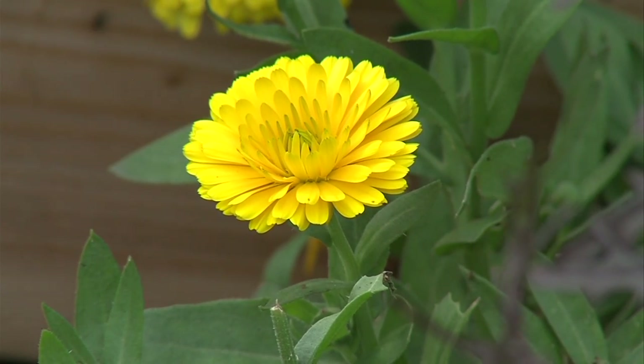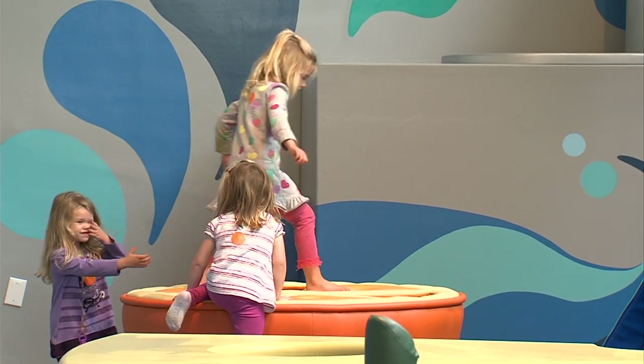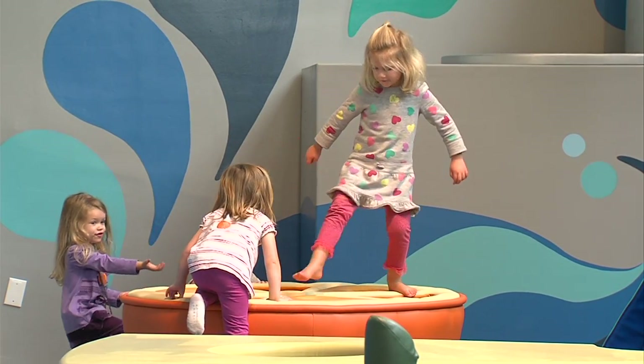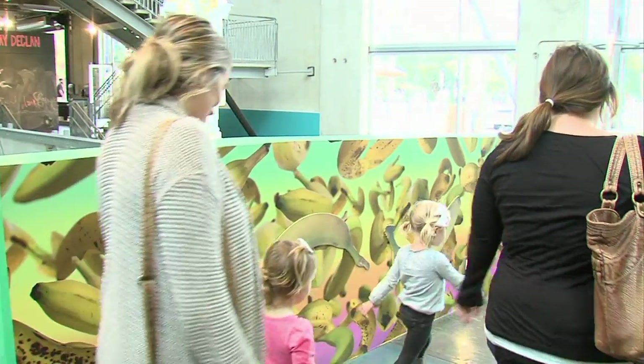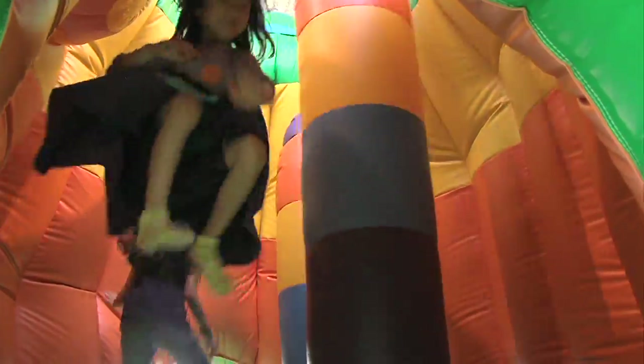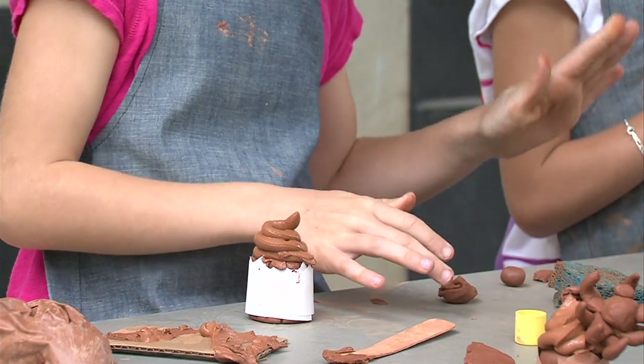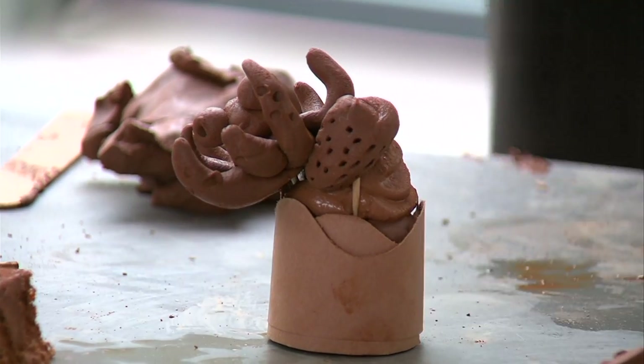There's a lot to learn at Feast, but much of the artwork is just plain fun. The entrance by art collective Fallen Fruit is a banana scratch and sniff wall. There's a jumping machine, and there are food-related crafts, like making cupcakes out of clay. An octopus strawberry cupcake.